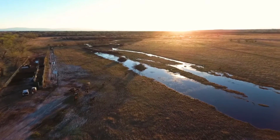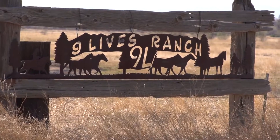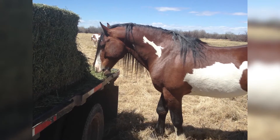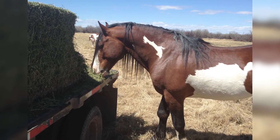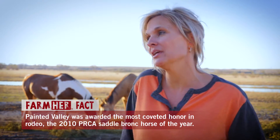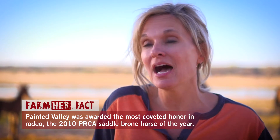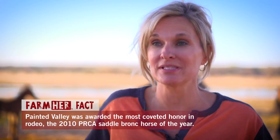As the sun started to set, we made one last stop at the ranch where she keeps her prized horse, Painted Valley. My most successful bucking horse is easily Painted Valley. He's the painted stud that most of the offspring is out of. He reinvented our breeding program, to be quite honest, and ironically he was the first one that was actually mine.